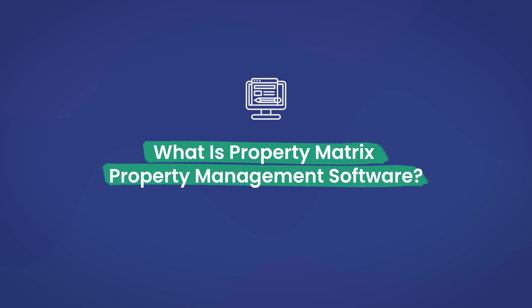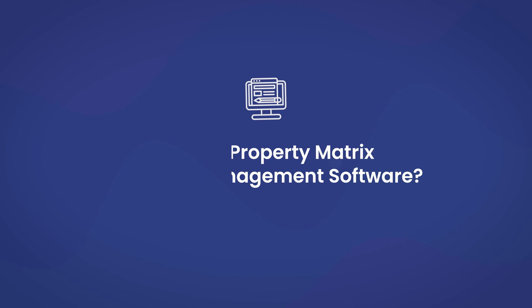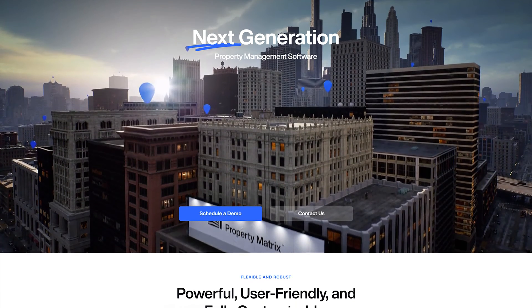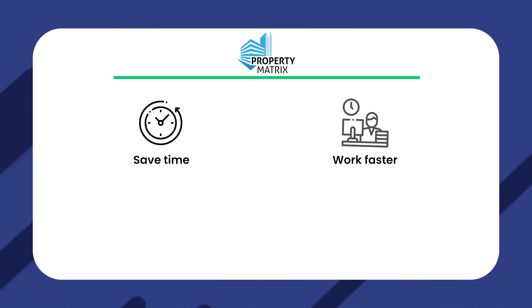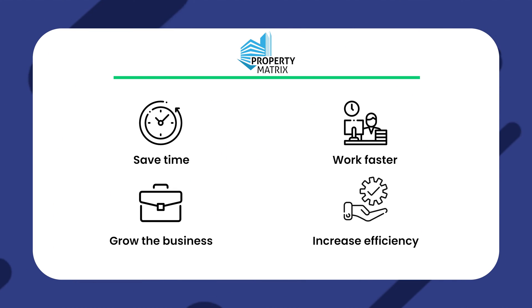Starting off, what is Property Matrix? Property Matrix is considered a user-friendly and easy-to-use property management platform. It was created to make people's lives easier, especially for property managers and owners, though tenants will like it too. The property management tool is equipped with tons of automation capabilities and powerful features, so it helps companies save time, work faster, grow their business, and increase efficiency. Here are some of the features that you'll get with Property Matrix.